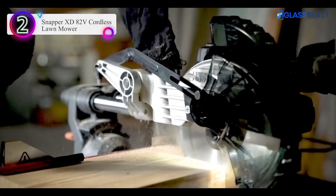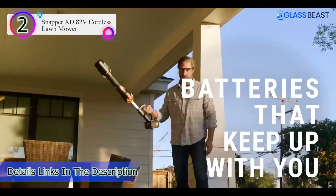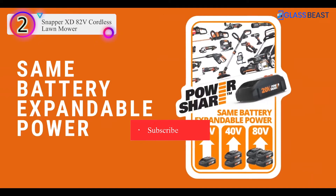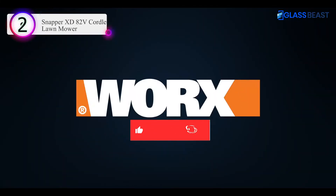Pros: Runs for up to 90 minutes between two batteries. Can mulch, bag, or discharge from the side. Mowing deck is 21 inches wide. Handle can fold up for storage. Cons: May not mulch well.